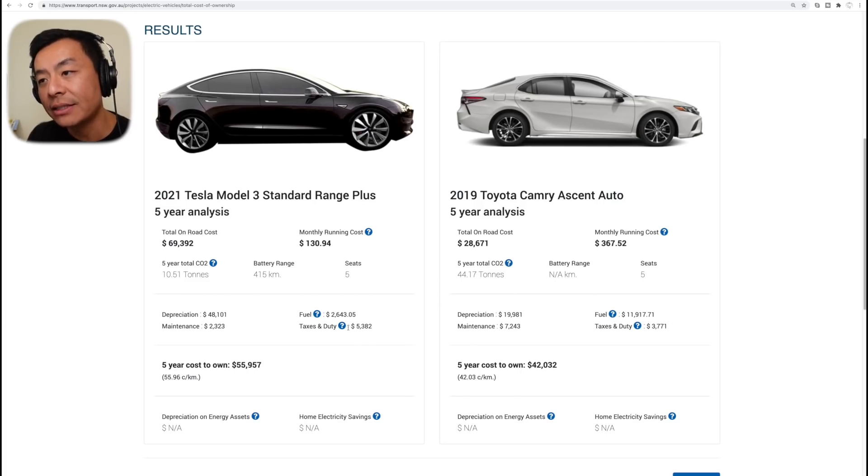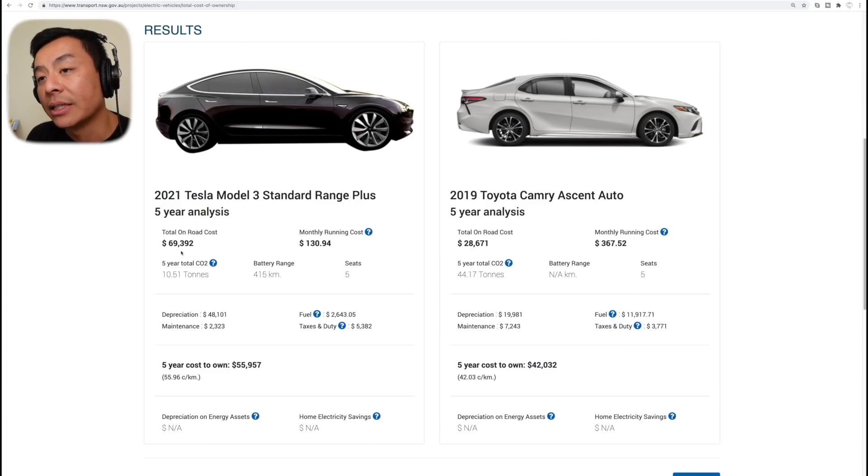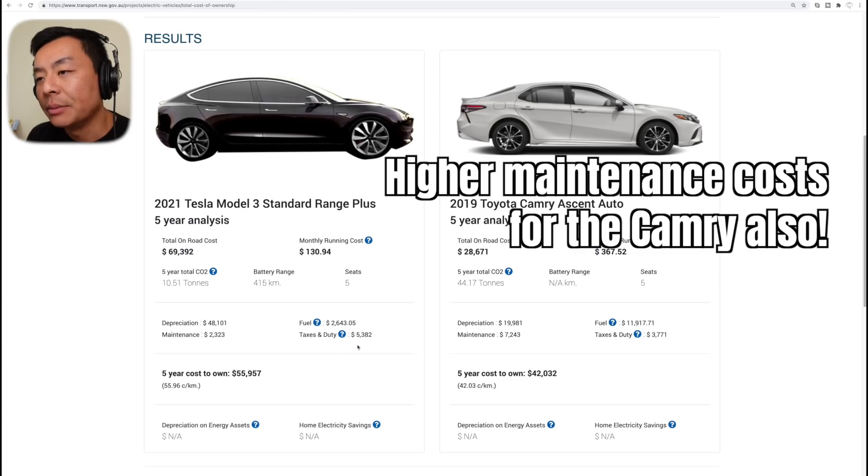In terms of taxes, it's $5,382 for the Model 3 versus $3,771 for the Camry. This includes luxury car tax, stamp duty, standard license plate fee, annual registration fees, motor vehicle tax, and other roadworthiness fees. I'm not sure there's too much luxury car tax at this price — $69,000 — because the threshold for a green vehicle in Australia is about $77,000 in 2021. So it's a little bit higher for taxes and duties versus the Camry, but not too much.